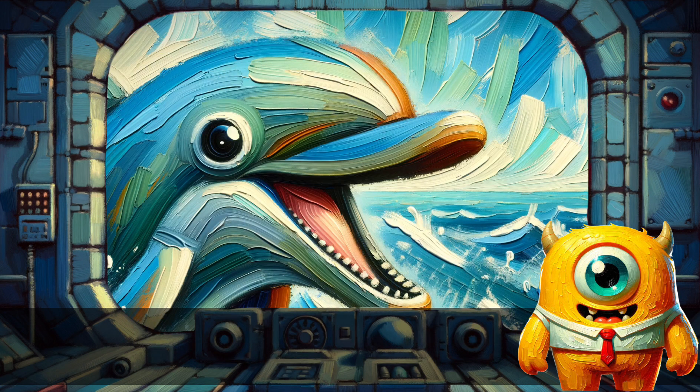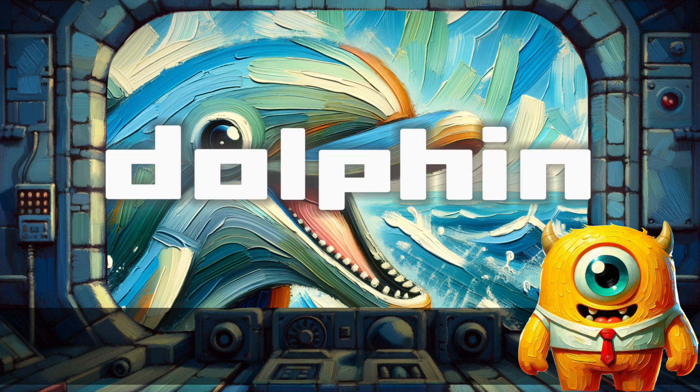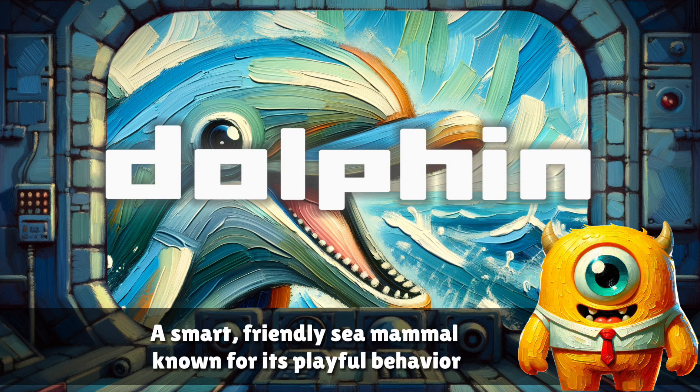Dolphin. A smart, friendly sea mammal known for its playful behavior.